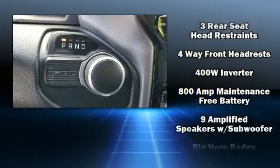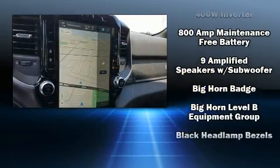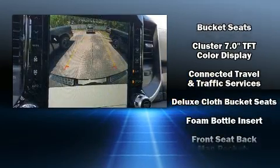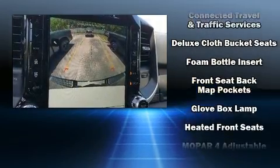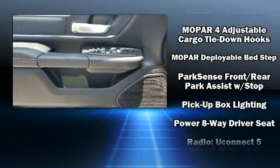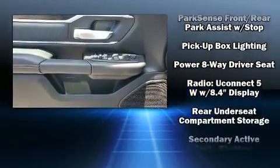Passengers are protected by various safety and security features, including dual front impact airbags with occupant sensing airbag, head curtain airbags, traction control, brake assist, ignition disabling, an emergency communication system, and four-wheel disc brakes with ABS.